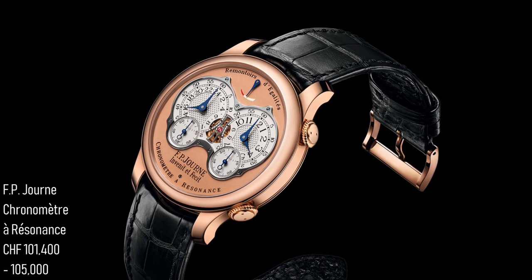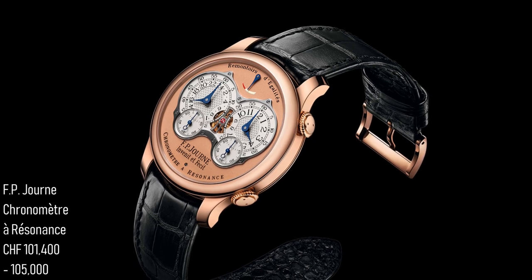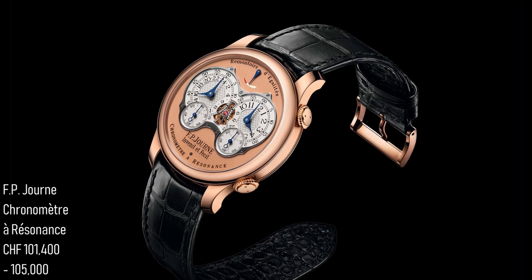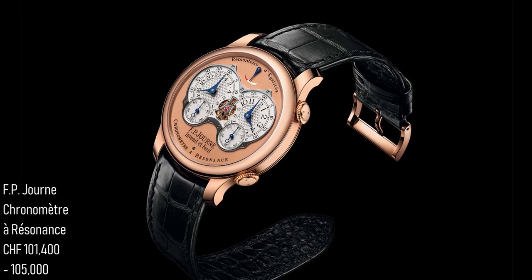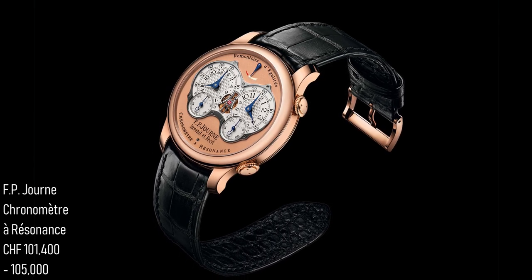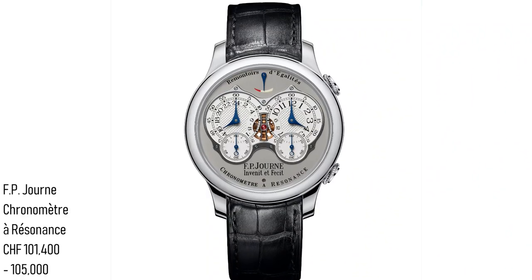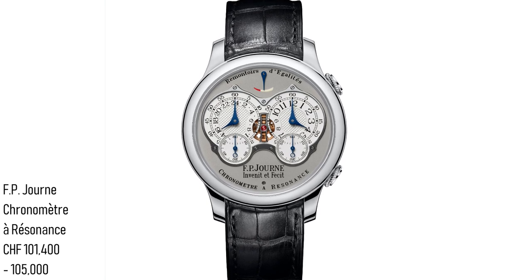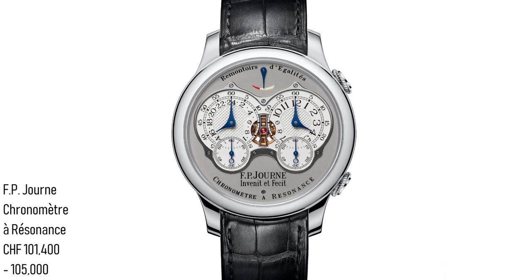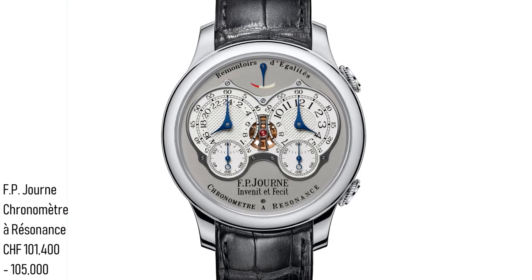Different brands use different lengths of energy accumulation for these constant forces — or remontoires d'égalité. In the case of FP Journe, they've selected a one-second build-up, whereas other watches use five or ten seconds depending on the piece. This means you end up with yet another level of control over the accuracy of the watch — and it's not something which is more for show than for function. This is a movement complication which no one can really see, but which adds a level of accuracy to a watch built to deliver the finest chronometry to the wearer.